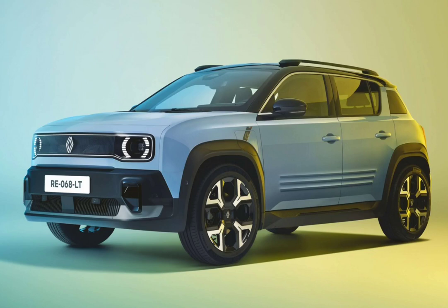Renault took the stage at the Paris Motor Show to evoke a legend in electric form. The new Renault 4e Tech is a modern take on a classic, and slots just above the Renault 5e Tech — sort of a Captur to its Clio, if you will. Renault is keen to show the visual trace from the old classic to the new Renault 4e Tech.